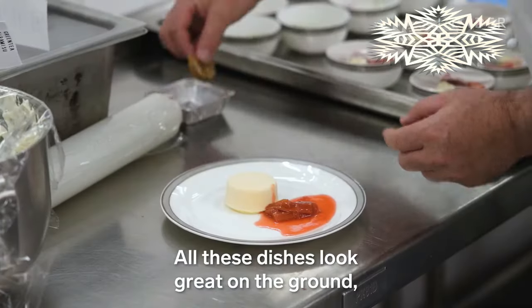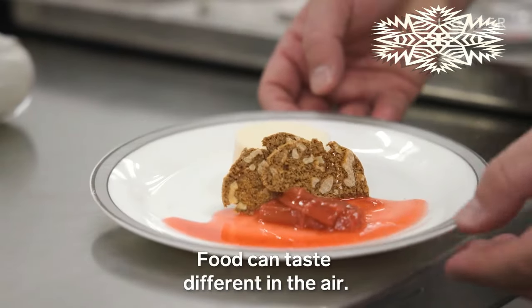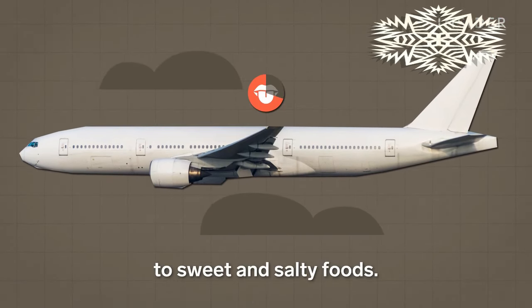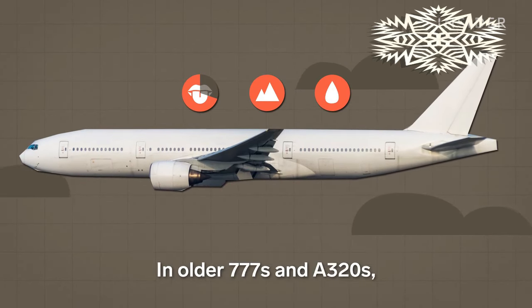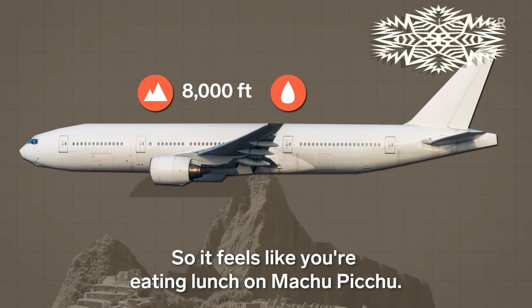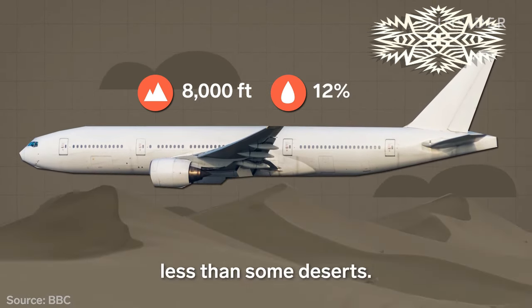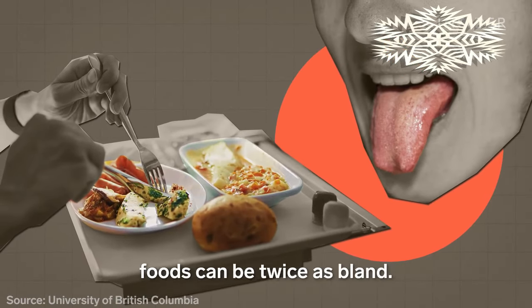All these dishes look great on the ground, but there's one big problem: food can taste different in the air. On some planes, your taste buds are about 30% less sensitive to sweet and salty foods — because of the pressure, dryness, and engine sound. In older 777s and A320s, the cabin is pressurized up to 8,000 feet, so it feels like you're eating lunch on Machu Picchu. And humidity on board can sit as low as 12%, less than some deserts. With a dry mouth and a worsened sense of smell, foods can be twice as bland.